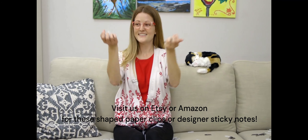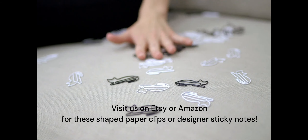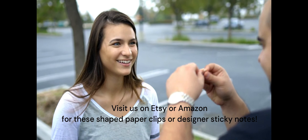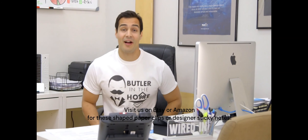Crazy cat lady, or aspire to be one? We've got you covered with our cat paperclips. All about your ride? We've got you covered with our car paperclip. Check us out at www.butlerinthehome.com.